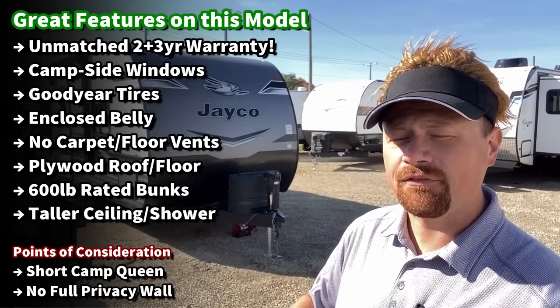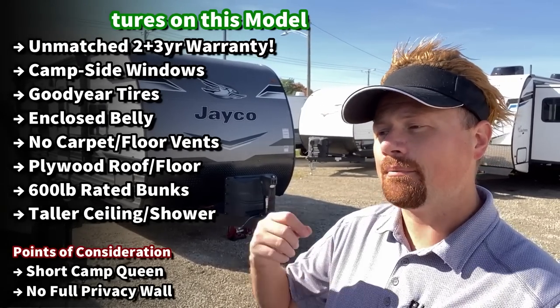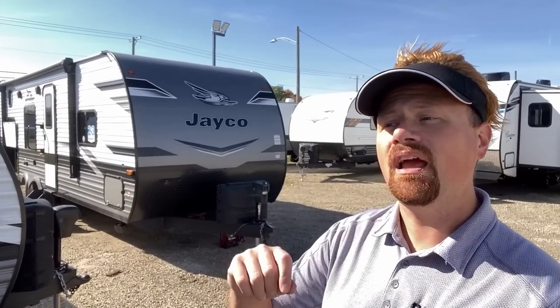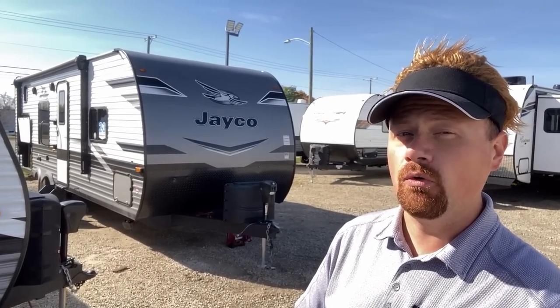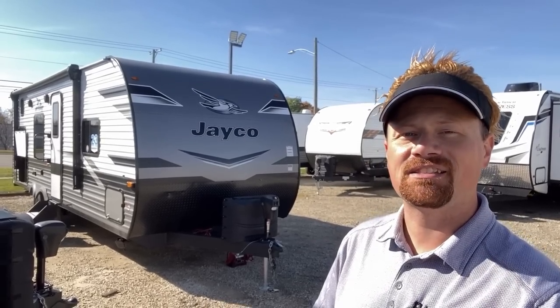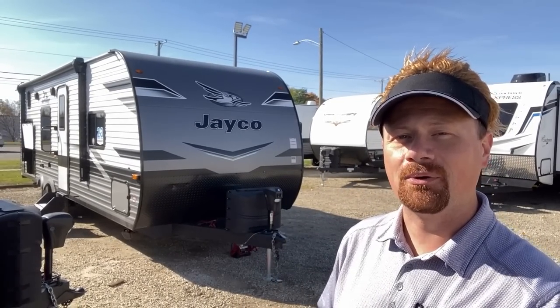The RV definitely has a couple of hiccups. For example, it does have a short queen bed up front, but maybe there's something you can do about that as we go. If you appreciate that kind of fair look at things, make sure you hit that subscribe button and buckle up, because we've got a lot more in store.